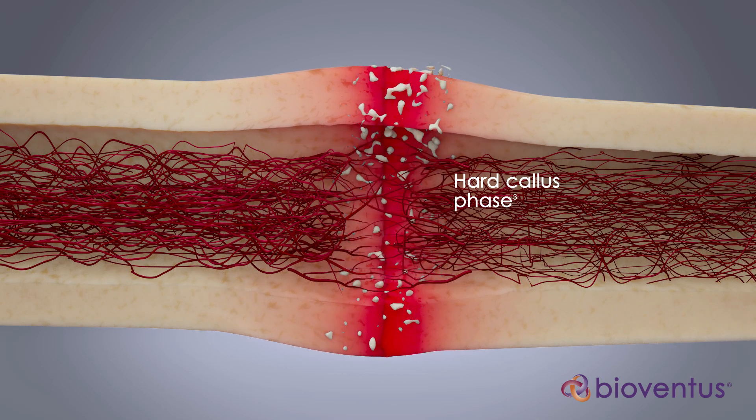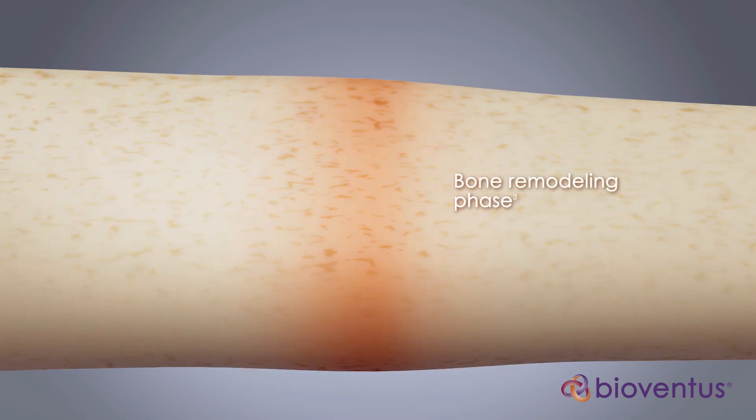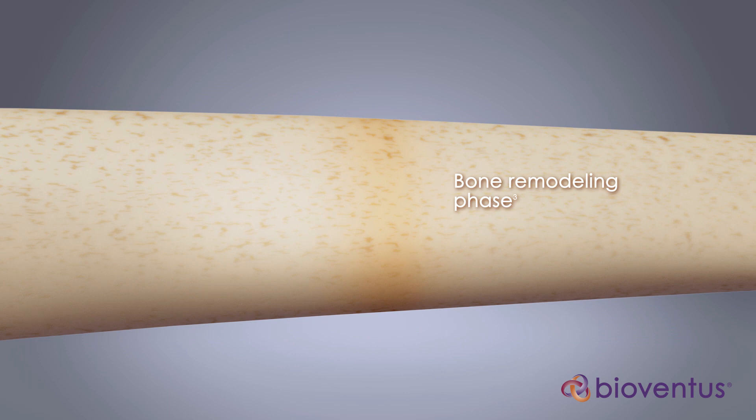At this stage, the fracture is healed. Finally, remodeling of the healed fracture replaces weaker woven bone with stronger cortical bone.